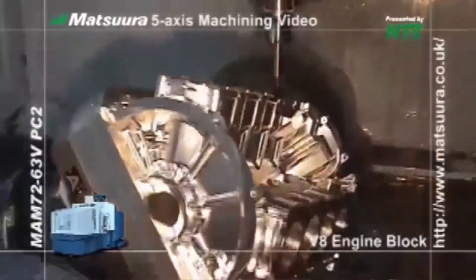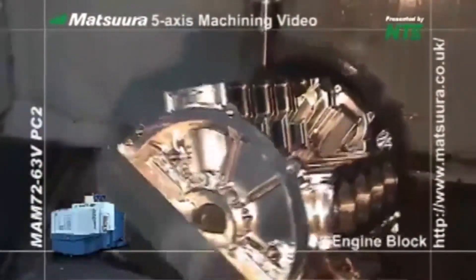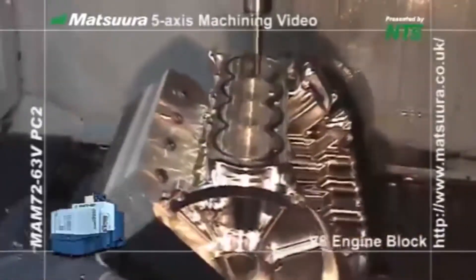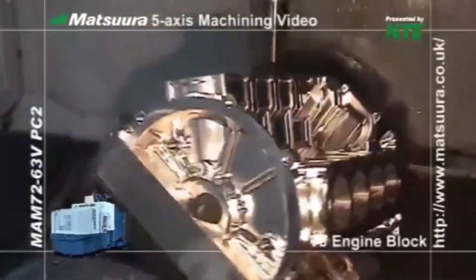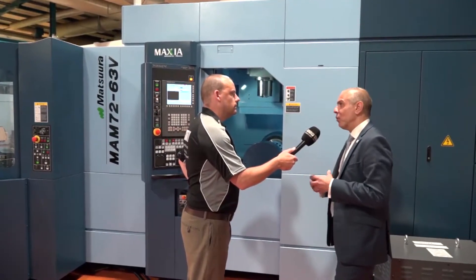What does that bridge do? Why does that help, having this sort of construction? It's more stable. When you look at the stability of the columns compared to say a C axis frame, it's a lot more stable. So from an accuracy point of view, and also from traversing in high speed five axis machining, it gives you more stability.